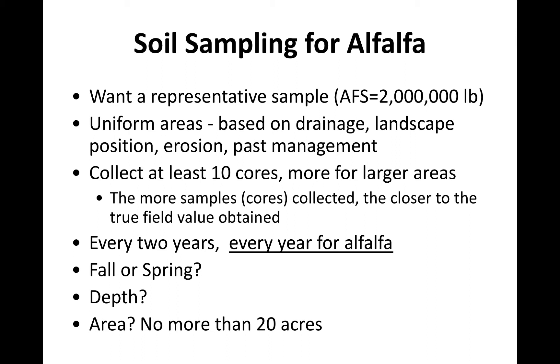The more samples you take, the closer to reality you're going to be — that's true with any number. I can take one person in this group to try to estimate your age and I'm probably not going to be right. The more people I ask, the closer I'll get. Same thing with soil samples — we recommend at least a minimum of 10, more is better. Generally, we say you can soil sample every two years. The exceptions are high-value crops and crops with high removal rates. Alfalfa fits both of those criteria. At 60 or 70 cents an acre, that's a small investment to make sure you have adequate fertility for your alfalfa stand.